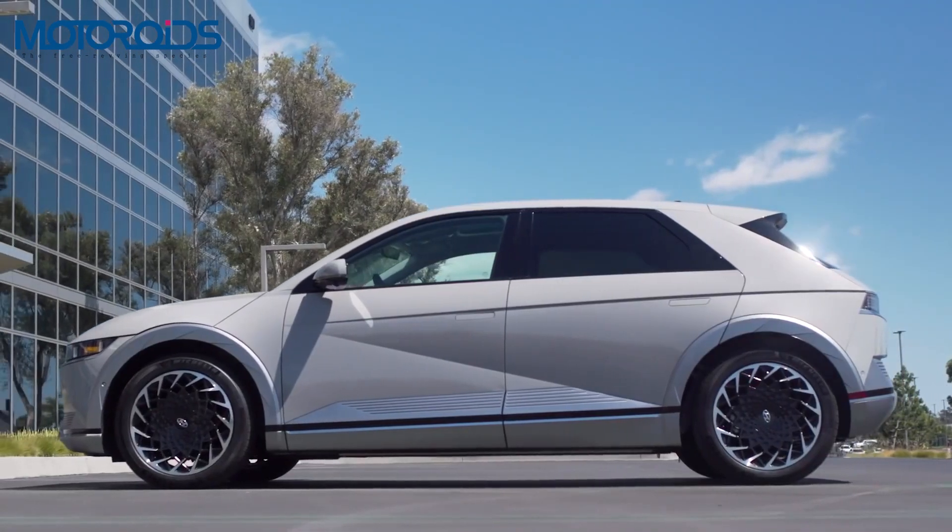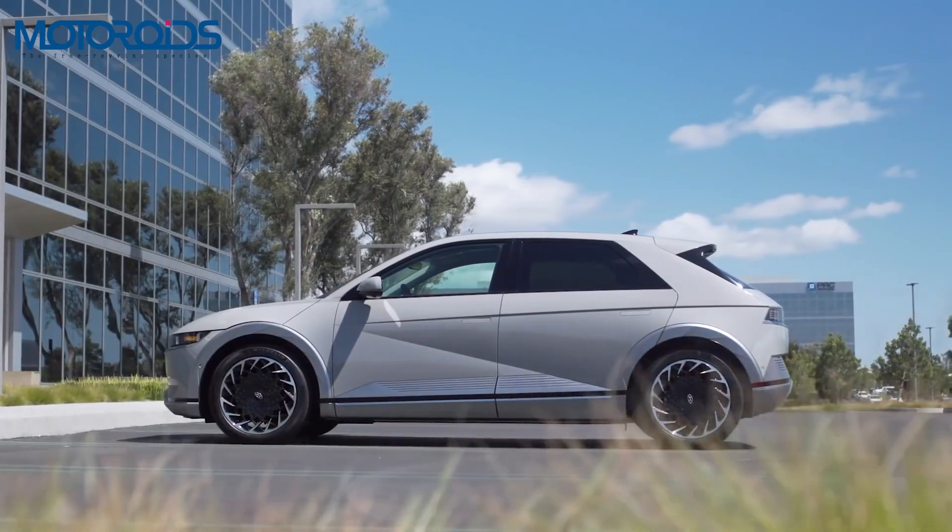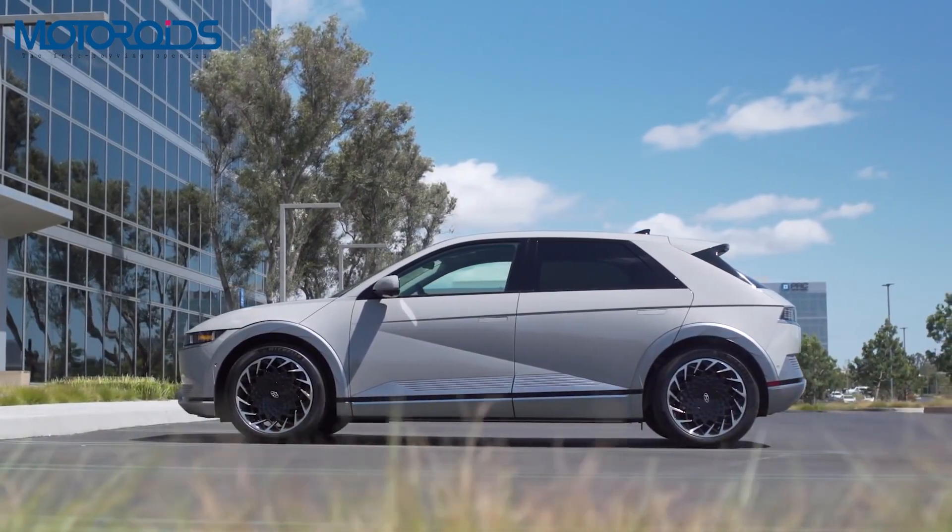So that was the Hyundai IONIQ 5 for you. Let us know what you think of it in the comments. Till then, this is Faisal signing off — Rev Hard and Rev Free.